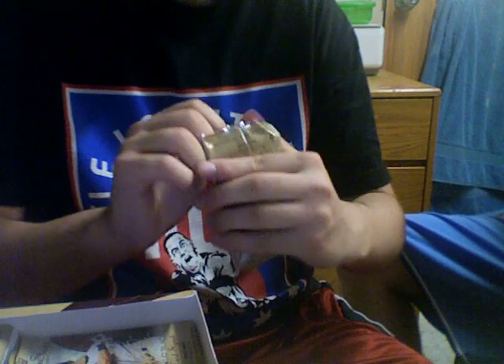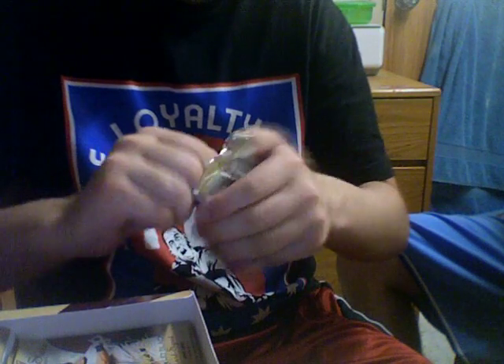Looking for one more hit, I think. A lot of packs left. Just a Casey McGrew USA card.